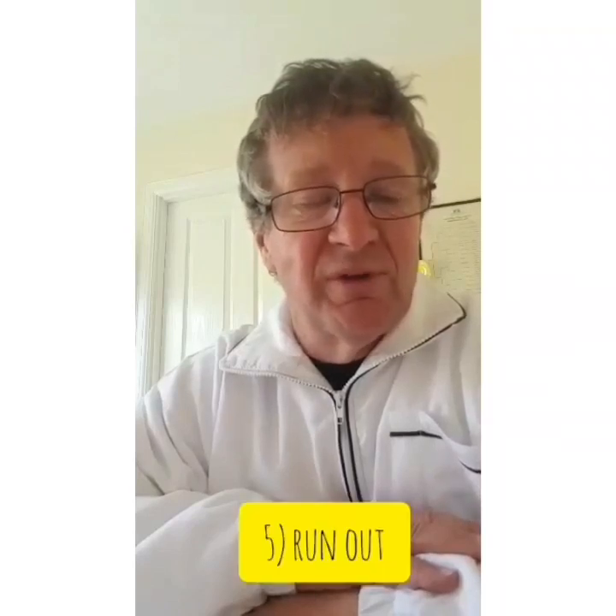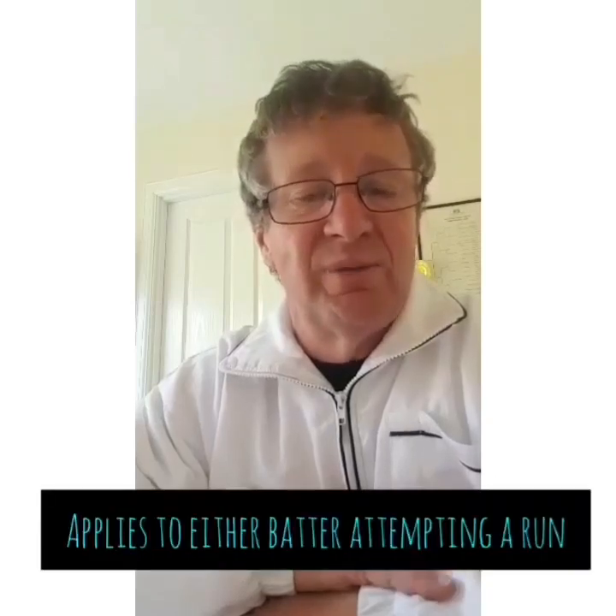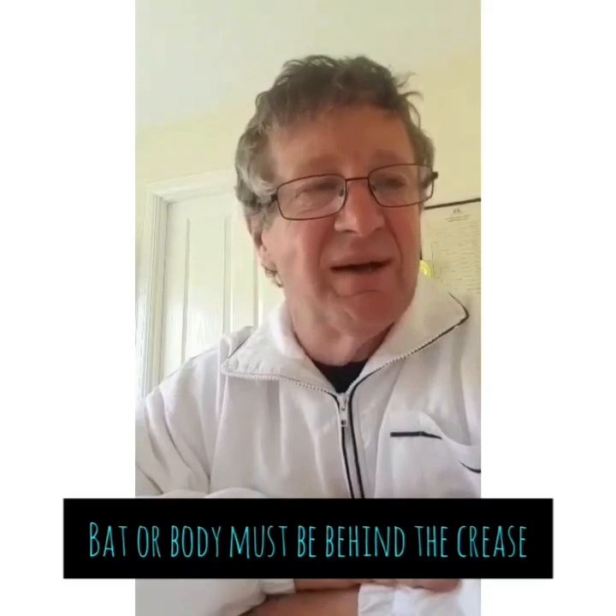There's hit wicket, where the batsman either stands on his own stumps or, in the process of playing a shot, hits the stumps with his bat and breaks the bails. There's to be run out, where the batsman attempts to run and the fielding side successfully breaks the wickets — either directly or with the aid of another fielder who's caught the ball cleanly — before the batsman makes his ground. The bat or a part of the batsman must be behind the crease.